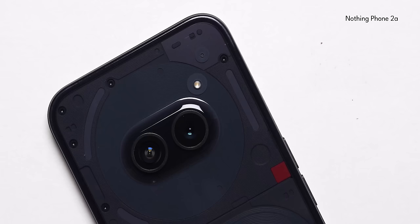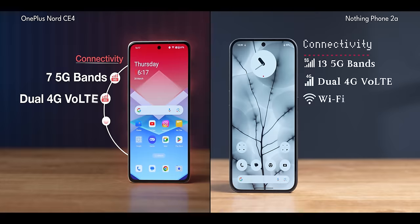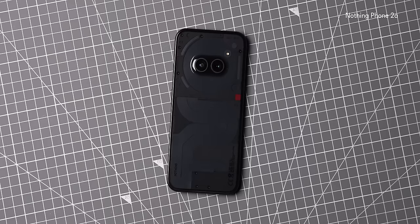The line around the Nothing Phone 2A is the antenna band, and along with that antenna line, you also get more 5G band support compared to the Nord CE4. In daily usage in India, both phones offer great call quality and 5G performance, but when you take it internationally, the Phone 2A could be better.